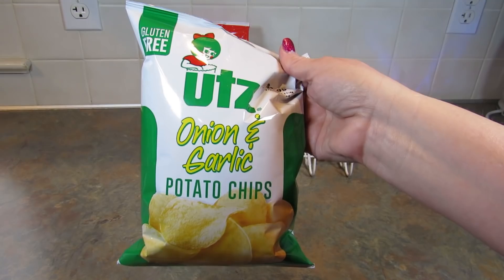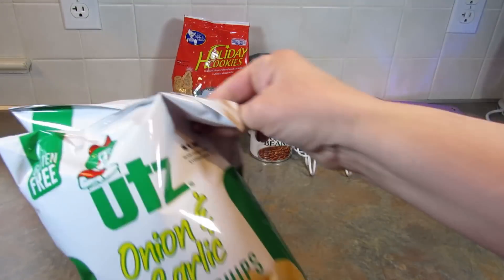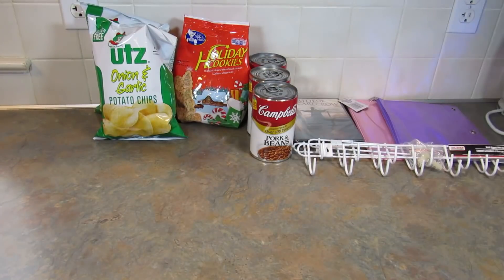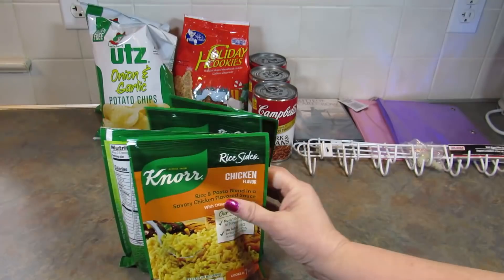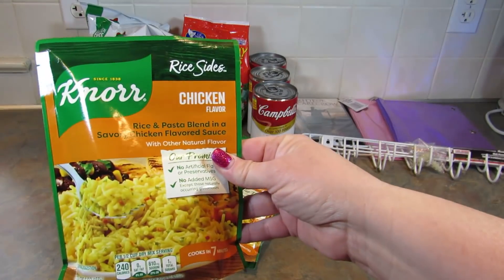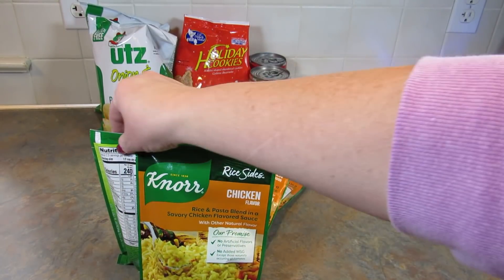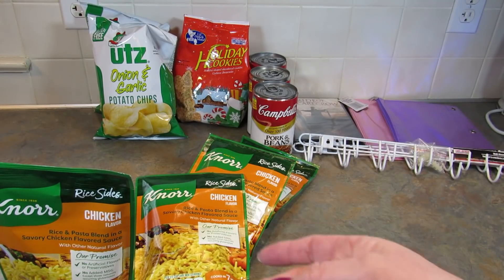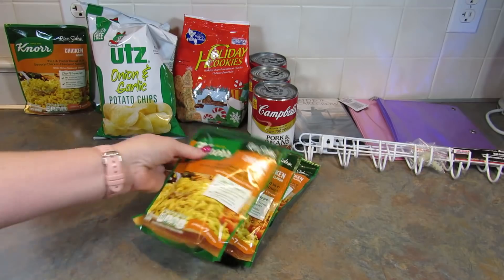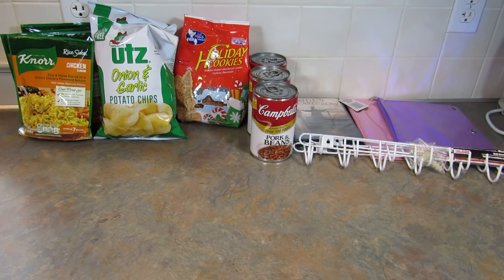Then I got a few more of these Utz onion and garlic potato chips. I like the small bags, so that's why I pick them up in the small bags. Next, I got four of these chicken flavored Knorr rice sides. My family loves these, and while they do go on sale at the grocery store for a dollar, I've noticed lately that they're sold out pretty frequently. So I went ahead and picked up four of those.